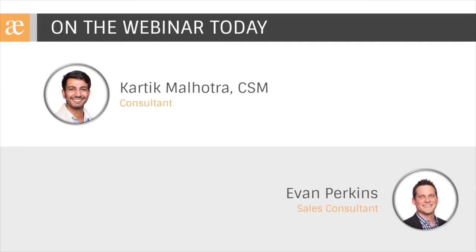On the webinar today from Precipio Consulting, we have consultant Kartik Malhotra. Kartik has a lot of experience helping teams use Jira Service Desk for customer service. He's done many implementations of Jira Service Desk for various clients, so we're really excited to have his expertise and leadership on the webinar today.